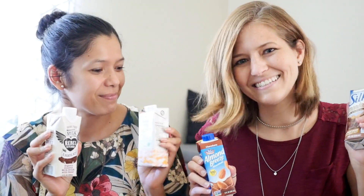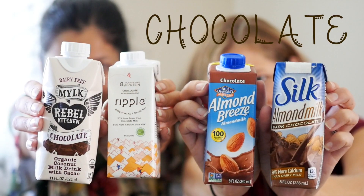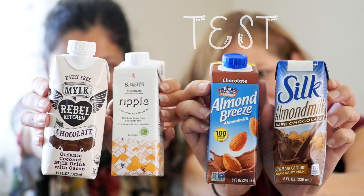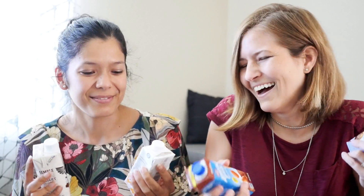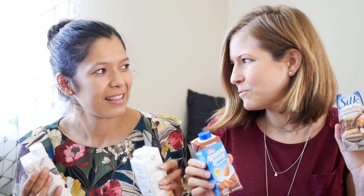Hey everyone, Michelle here with Tony, and today we are going to be taste testing individually packaged chocolatey chocolate milkies — made vegan! These are great to throw in lunches; it makes kids feel super normal and adults have fun like kids. A bunch of different vegan brands, or just brands that carry vegan options, are coming out with these, so we figured we'd taste them and see which one is our favorite.